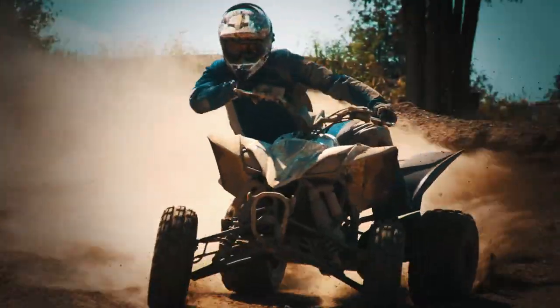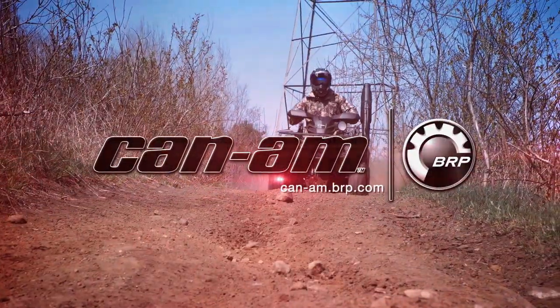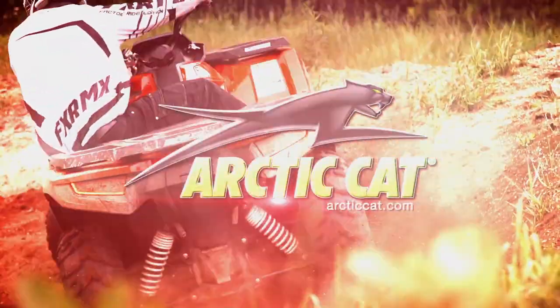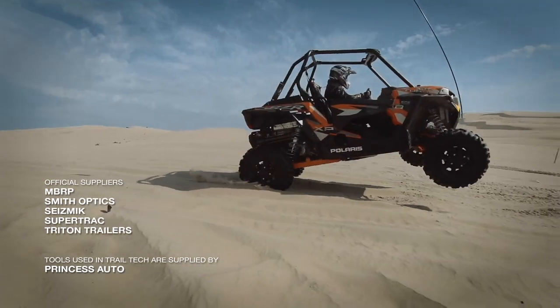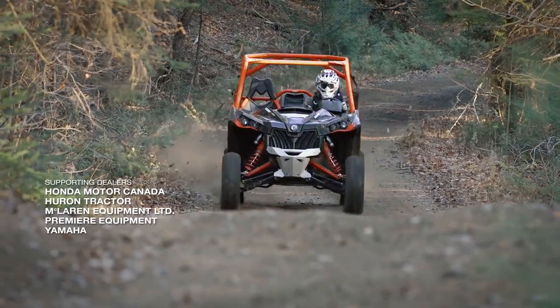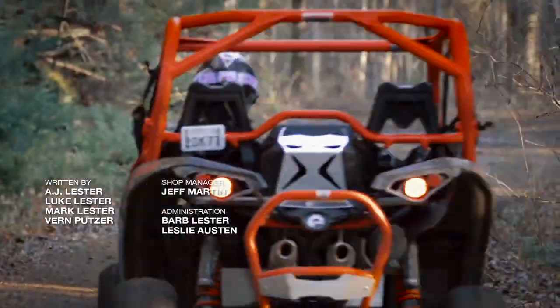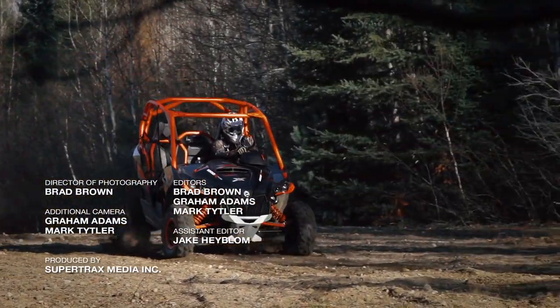Dirt Tracks Television has been sponsored by Polaris, the world leader in off-road innovation; Can-Am, the ride says it all; and by Arctic Cat, share our passion. Like the video you just saw? Do you want to see more? Click the subscribe link and add the Dirt Tracks channel to see a whole lot more great content.